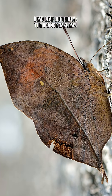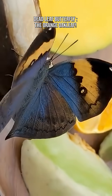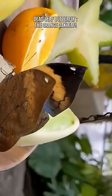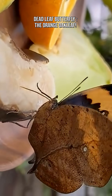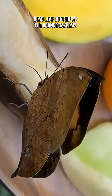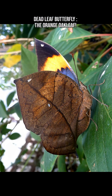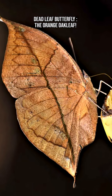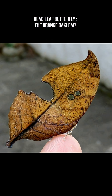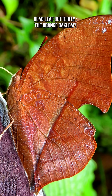At first glance, you might think it's just a dried leaf caught in the wind, but open its wings and it reveals bright electric orange and blue patterns. When a butterfly closes its wings, it transforms into what looks like a cracked brown dead leaf, complete with veins, midrib, spots, and even mold-like markings — a jagged leaf edge shaped by the wing's outline. This camouflage is so perfect that even experienced researchers sometimes struggle to find them.